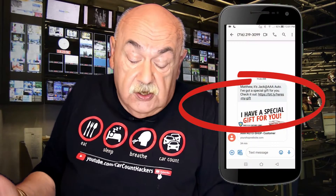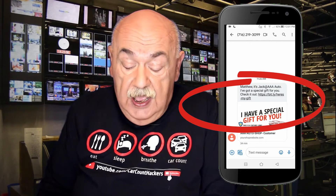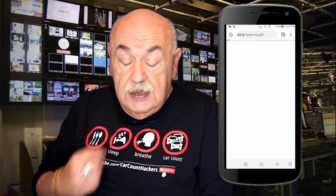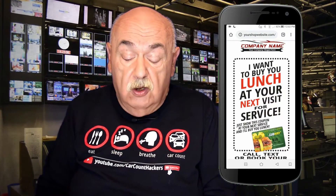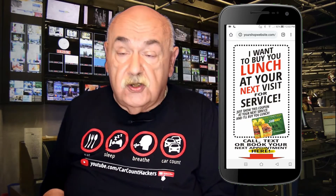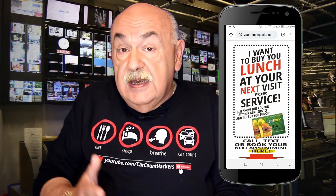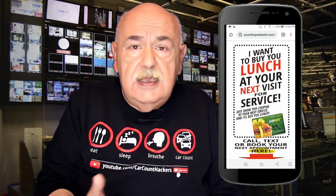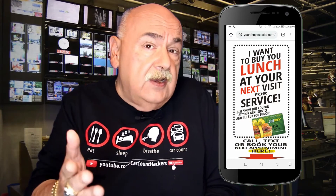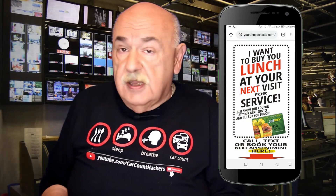Right now I'm going to share my phone with you and start out with a simple text message. It would start out saying, 'Hey Matthew, it's Jack at AAA Auto. I've got a special gift for you — check it out,' with a link. You tap that link and you head over to a bounce back coupon which basically says, 'I want to buy your lunch at the next visit for service.' I use Subway cards and gift cards as an example, but this could be your local deli, a local restaurant, or someone you already know in your market.